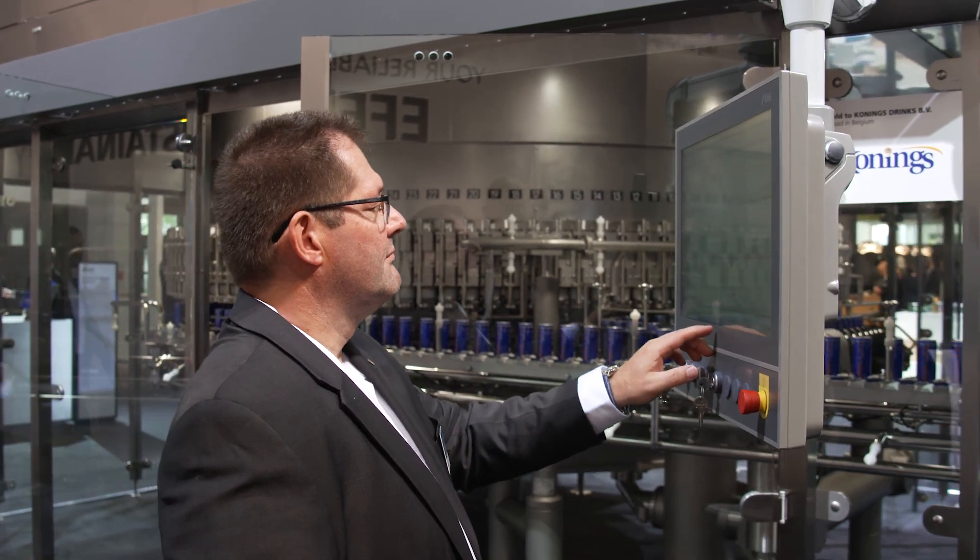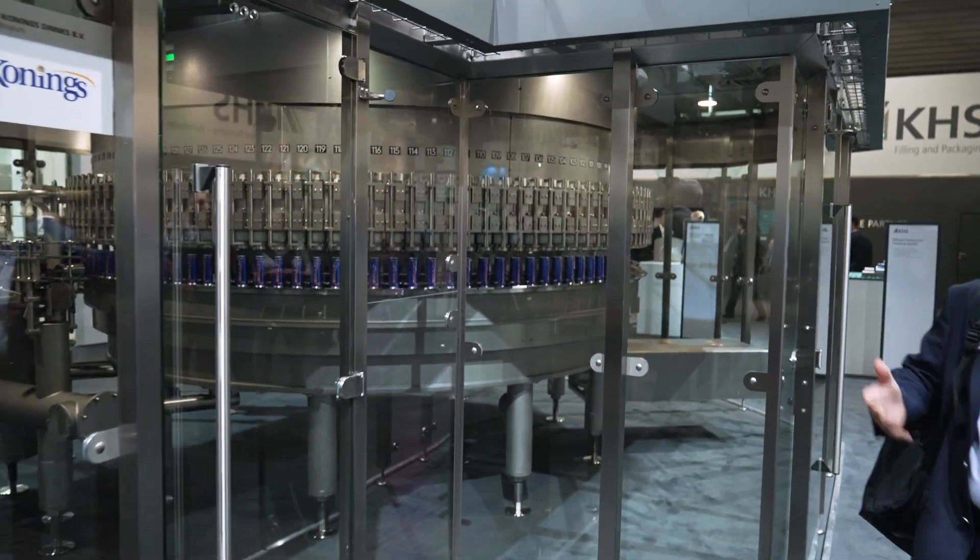Another highlight of the SmartCan by KHS Ferrum is simple operation via 1HMI. A common user interface for both the filler and seamer is available for the first time. If you would like to find out more about the SmartCan by KHS Ferrum, visit us at DrinkTech in Hall B4 or visit us online.